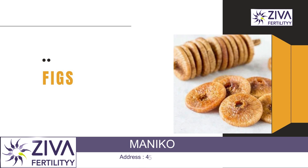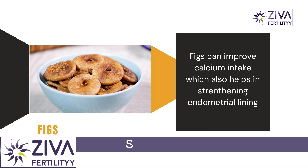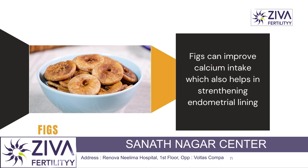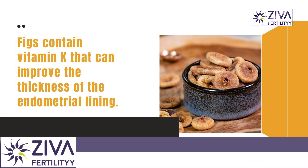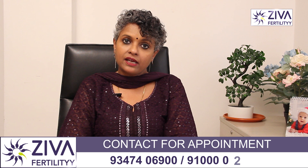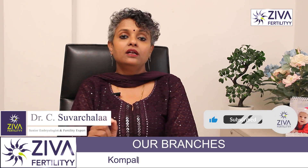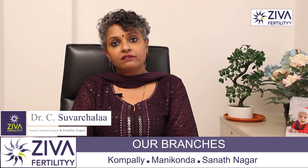Figs are another source to improve your endometrial lining. Figs added to your diet plan can improve the calcium intake which also helps in strengthening the endometrial lining. They have vitamin K to improve the thickness of the endometrial lining. You can have figs in your salad, as a mid-meal snack, in smoothies, or include them in your baked items as well.